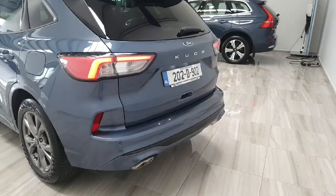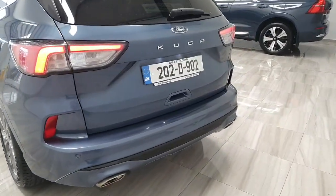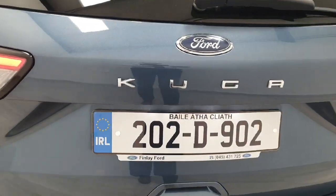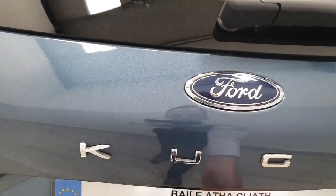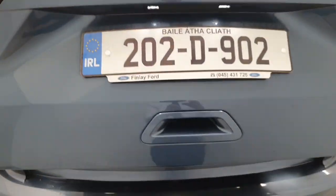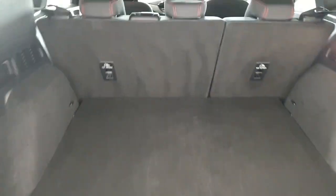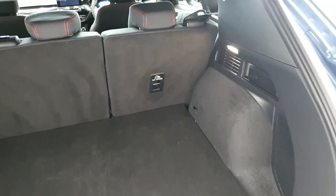The Ford Kuga comes complete with dual integrated tailpipes. We have that power tailgate and quite a large rear boot. As mentioned, we do have that 60/40 split on the rear seats — quite a large boot — and of course the power tailgate.